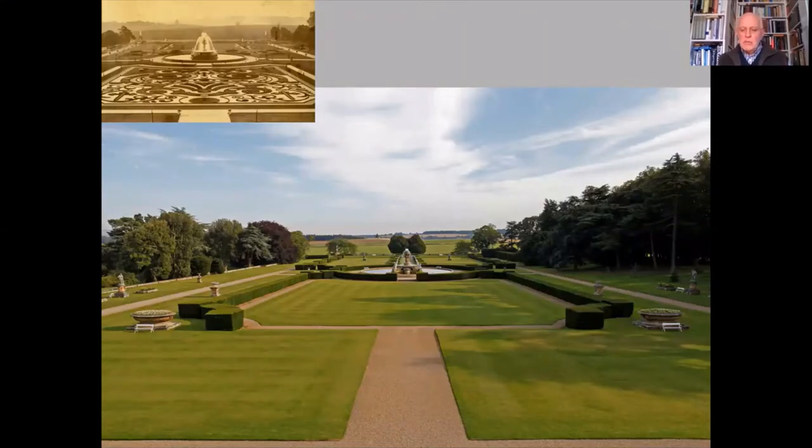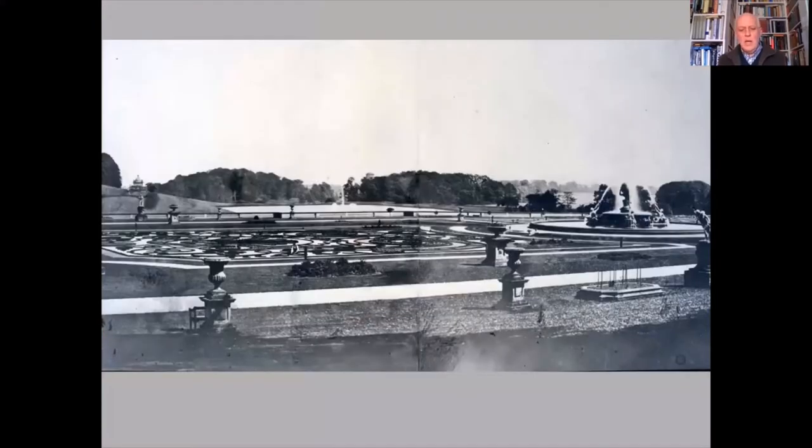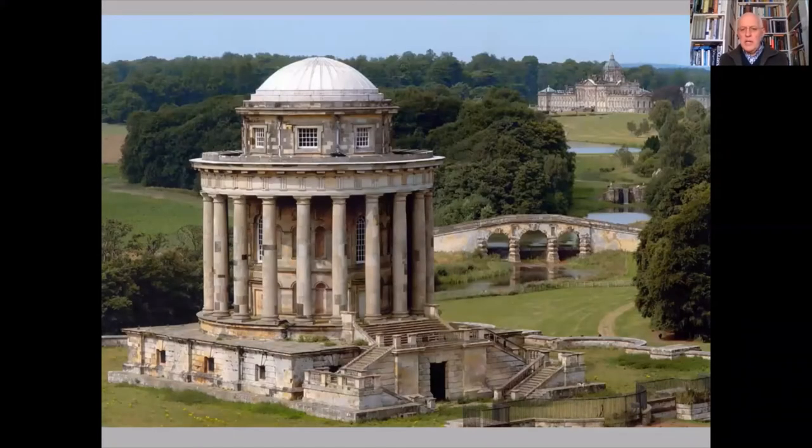In the 1860s, Nesfield had returned to Castle Howard to advise on extending the waterways beyond the South Lake. The aim was to exploit the vista between the house and the mausoleum — a sense of which can be seen looking east from the parterre, with the top of the mausoleum peeping above the tree line. A contemporary aerial view shows that spectacular vista back from the mausoleum to the house.